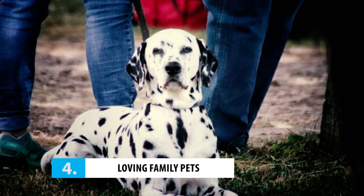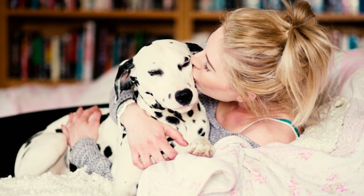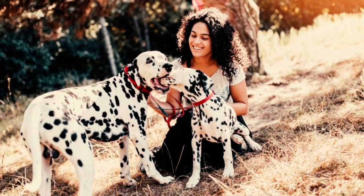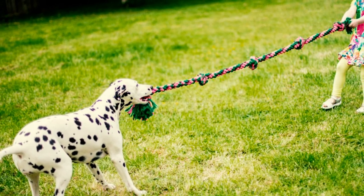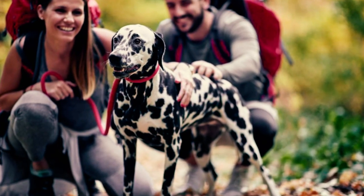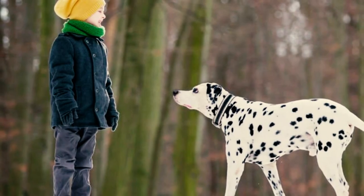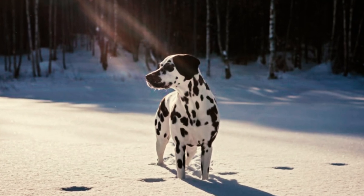Number 4: they are loving family pets. Dalmatians are the perfect family pets — so affectionate and loving they might as well have a PhD in snuggling. They're not just one-person dogs; their sociable and friendly nature means they'll make friends with your kids and other pets too. With a little socialization, your Dalmatian will be the most popular pup at playdates. Just keep an eye on them around smaller kids and pets, because their high energy might accidentally knock them over.